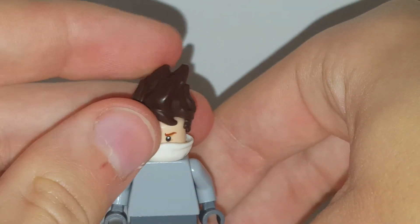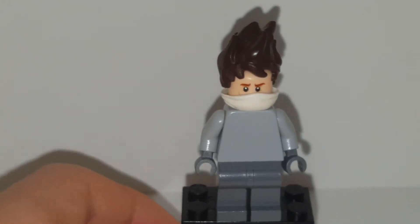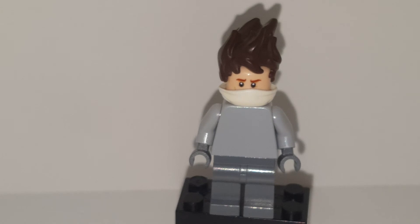Also before I go, I forgot — there is a different hair piece you can have. It is Kai's from the Lego Ninjago movie. I would prefer the smaller hair piece, but this is an option because it has a red bandana and the hair is very spiky.